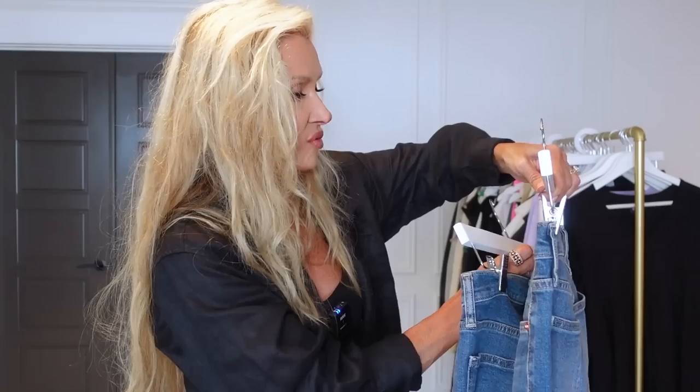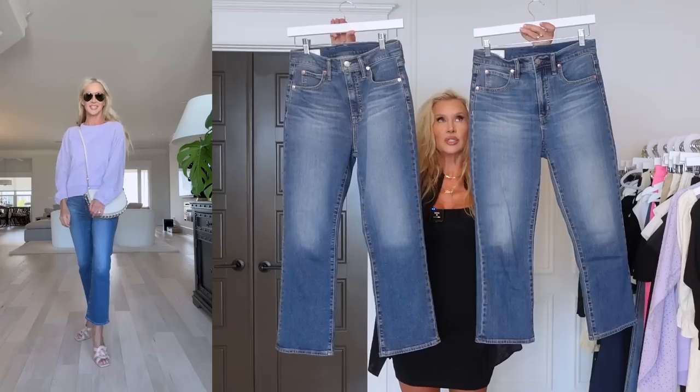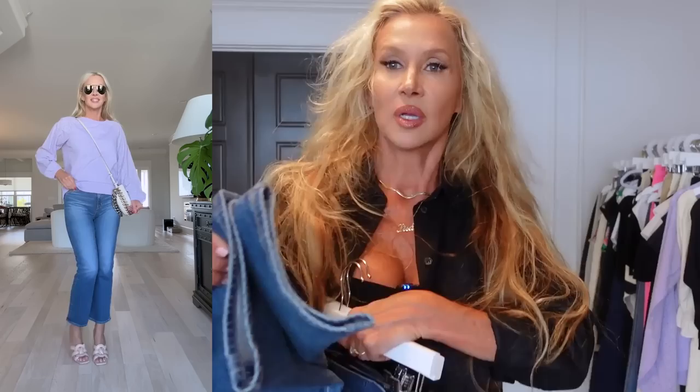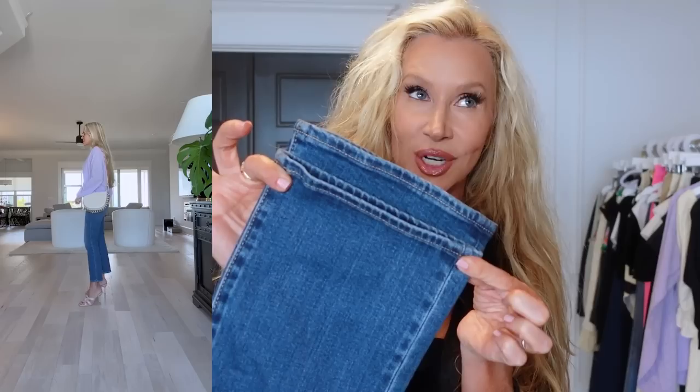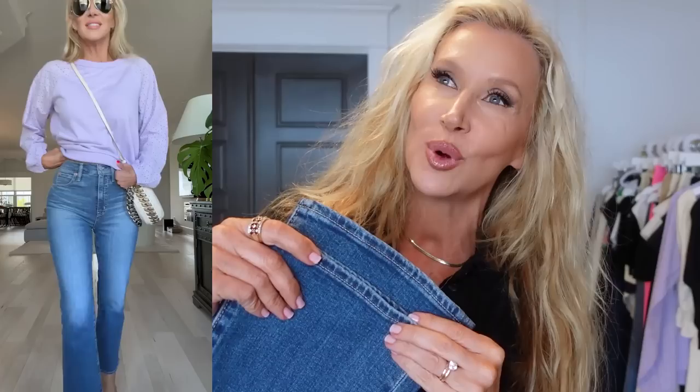I paired the sweatshirt with the kick fit high rise jeans from Gap. In the footage I wore the regular length, but I also ordered the short. Let me hang them up together so you can see roughly how much shorter the short is versus the regular.